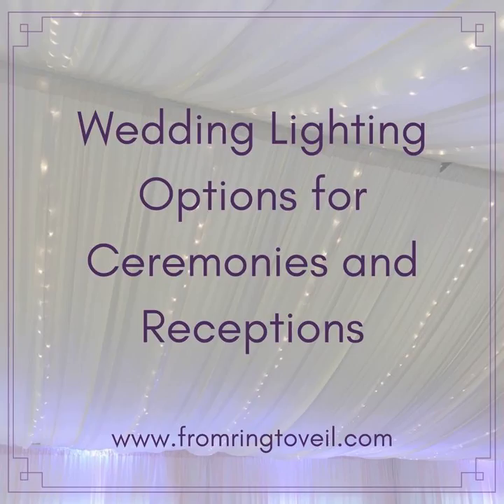You are listening to From Ring to Veil. I'm Shannon and I'm Kim, and we are your wedding planning gurus. We take the stress out and put the fun back into wedding planning. Today's episode: wedding lighting options for ceremonies and reception, episode number 122.